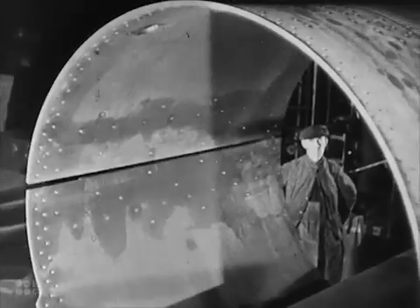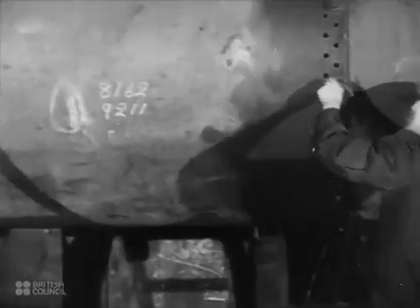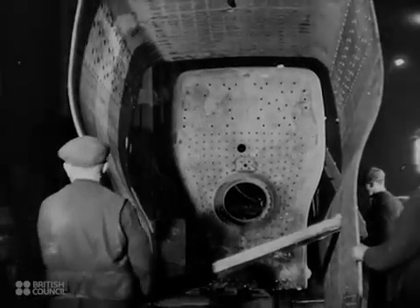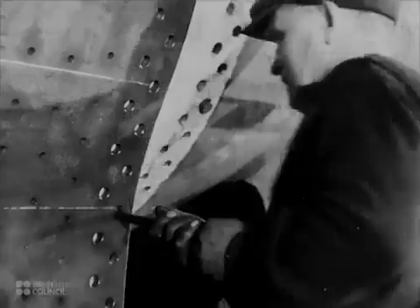In the boiler shop, the boilerplate — not long ago a flat sheet of steel — is almost completed. The boilerplates are assembled, the frame of the firebox attached to the boiler. Onto this frame is fitted the firebox cover. Then the whole assembly is joined by riveting.